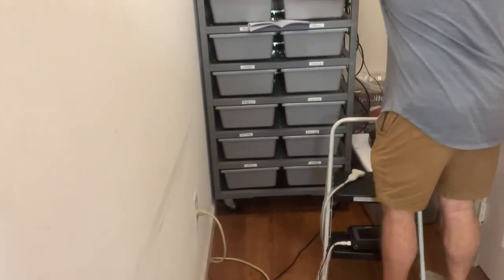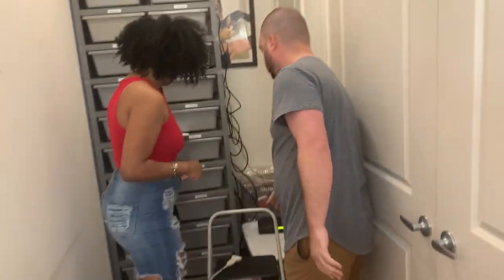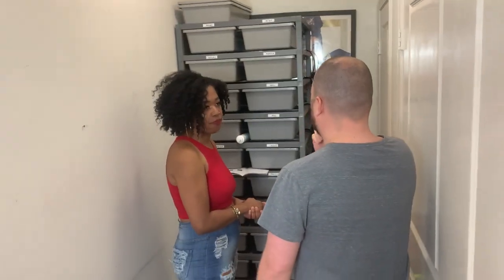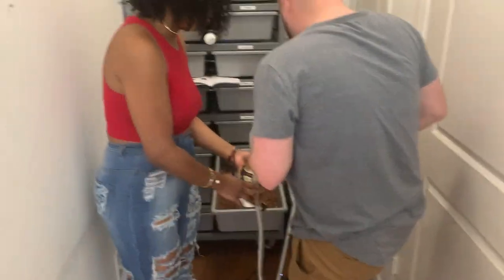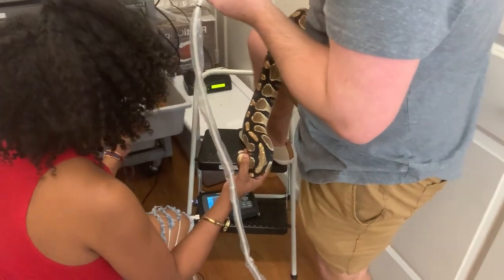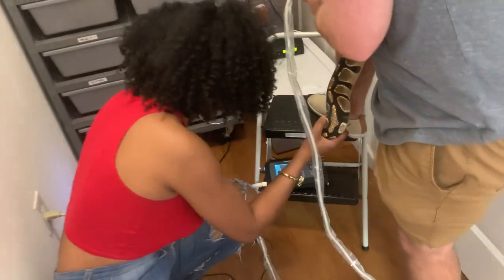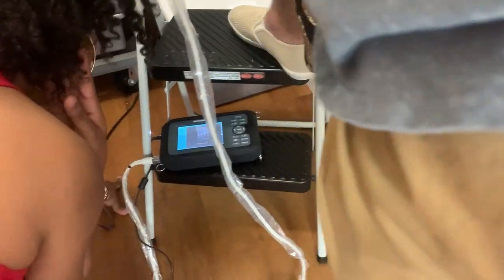Which girl do you want to start with? Let's start with your biggest girls. So now I just want you to look at the screen. You'll see basically circles — if she has anything it's going to be dark. So just get ready.